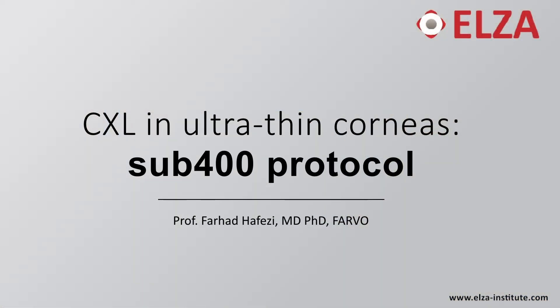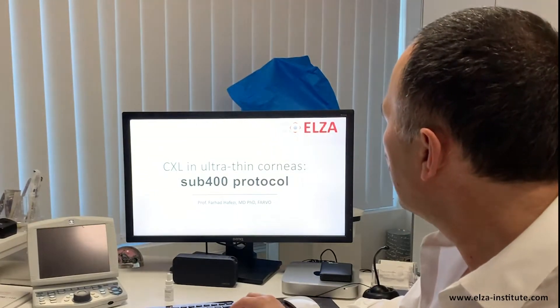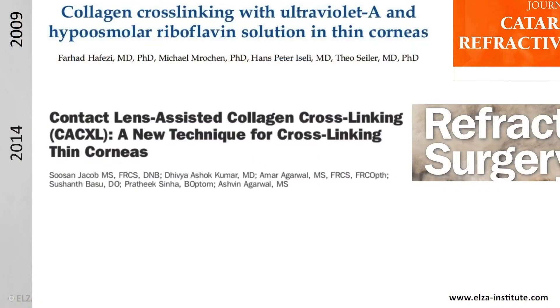We call this new protocol the sub-400 protocol. I've been crosslinking for 19 years now, and initially the first solution that came up to treat corneas thinner than 400 — because the initial Dresden protocol for crosslinking stopped at 400, and this is the limit most groups still have to respect — the first attempt to crosslink down to 350, even 330 microns came from our group. It was a paper published with me as the first author, where we swell the cornea using hyperosmolaric riboflavin. Over the years, other techniques came up that also try to crosslink corneas between 300 and 400 microns of thickness.